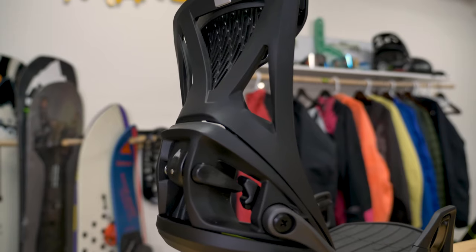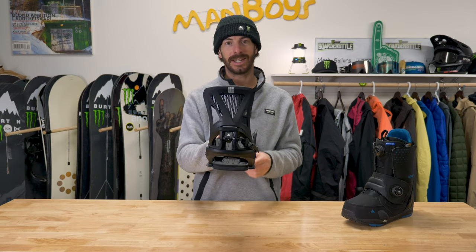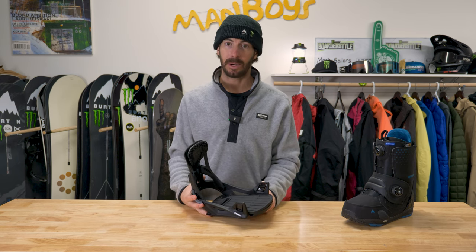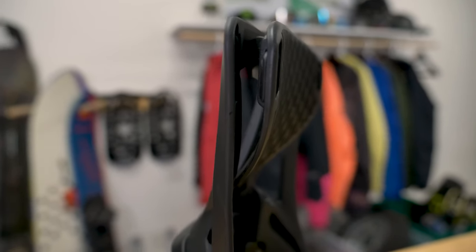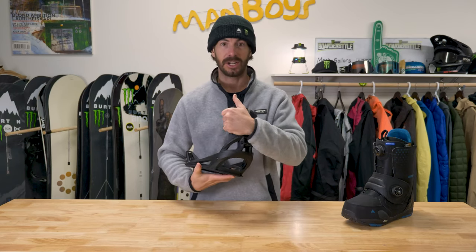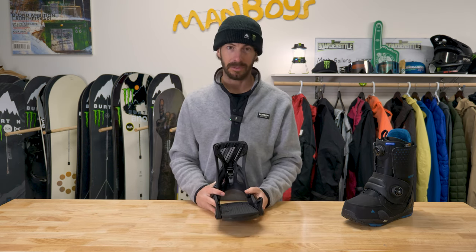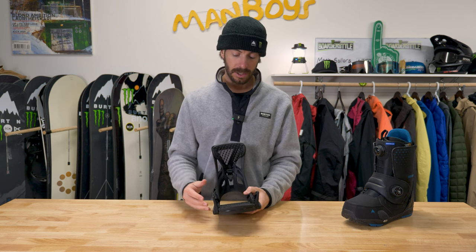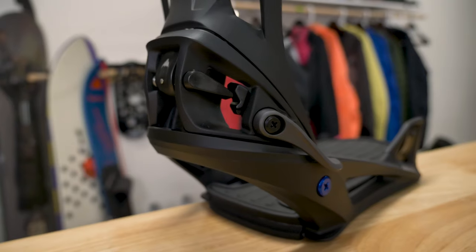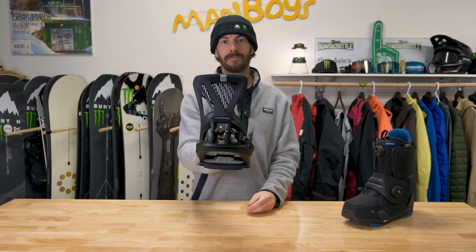Since we're talking Step-On boots, let's jump over to Step-On bindings. This is the Step-On Genesis. To be completely honest, I don't notice a ton of difference between Step-On bindings, but I've always loved the hammock on the regular Genesis, so as soon as they offered this I jumped on it. The highback is awesome. The power of Step-On really comes from the locking systems — the toe hooks, the heel clip, and your release lever — but the highback is going to be your main differentiator. Go-to: Step-On Genesis.